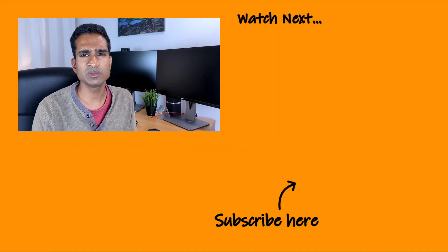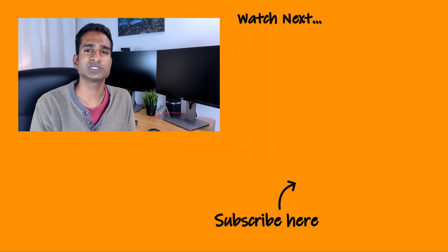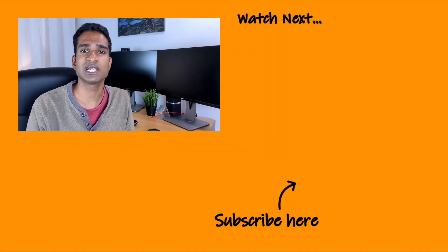I'll be posting an update on how the rest of the summer went in about three months' time, and going through my thoughts on which tariff to switch to for the winter. If you want to catch that video when it lands, please do subscribe and let me know in the comments your experience on Octopus Flux — is it working for you or have you wished you'd stayed on one of Octopus Energy's many other smart tariffs? Thanks for watching, see you next time.